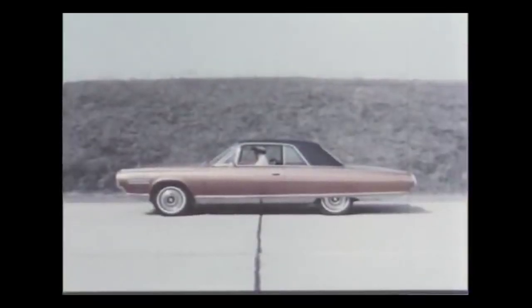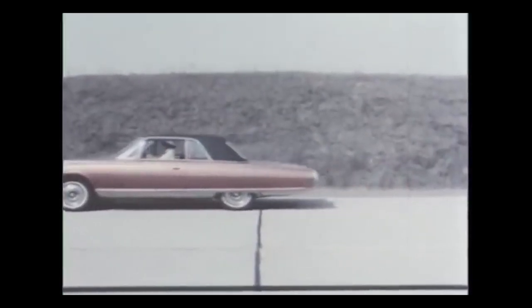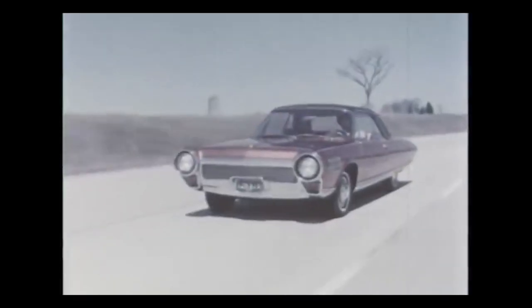In 1964, the most famous production turbine car was released. This car was accurately called the Turbine, and Chrysler believed so much in the project that it had been in the works since 1945 — so almost 20 years of development went into this car.